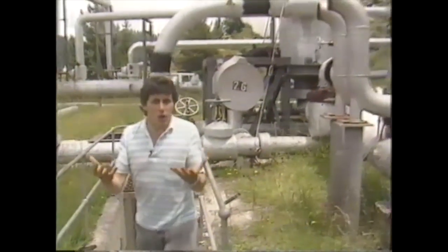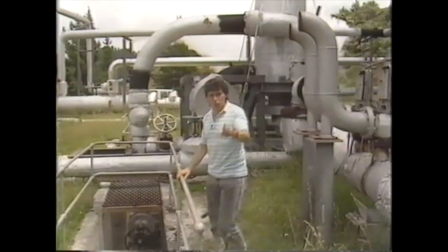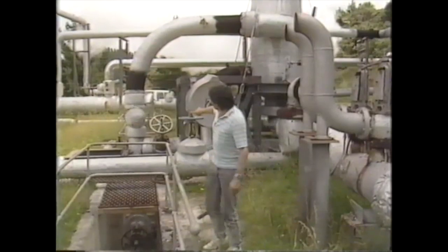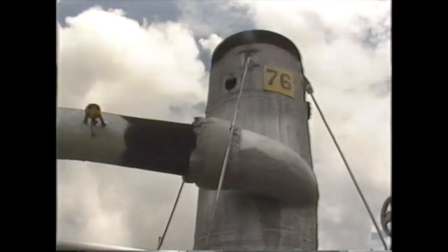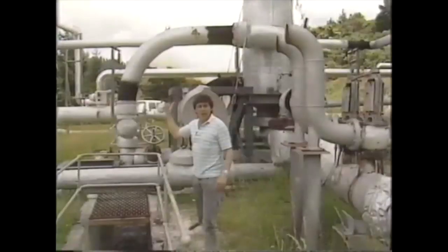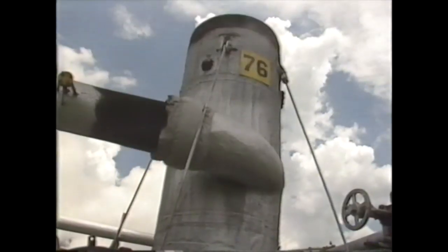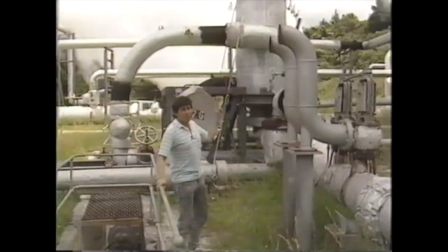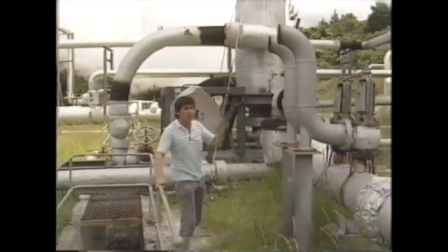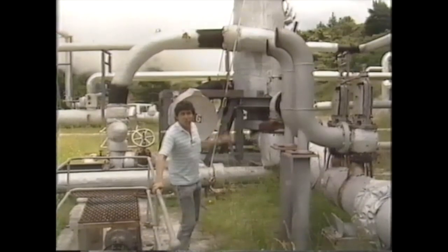The steam and water come up to the surface — very hot water — and they have to separate these out. They want the steam, they don't want the water. The separation begins in that curved pipe there. Because water is heavier than steam, it tends to hug the lower part of the tube, whereas steam goes in the higher part of the tube. And then that mixture goes into this vertical cylinder here called a cyclone separator. The steam and water whizz around the inside of that. Because water is heavier, it sticks to the outside of that chamber, whereas steam stays in the centre.